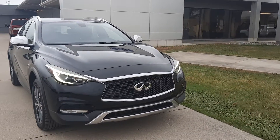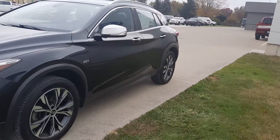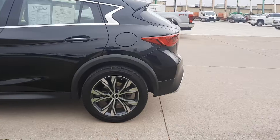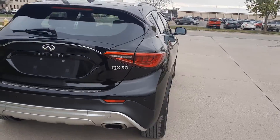Angel here at Terry Henricks Ford. I'm going to take you on a quick walk around of this 2017 Infiniti QX30. This one does have front and rear park assist, it has a power lift gate, and it is all-wheel drive.